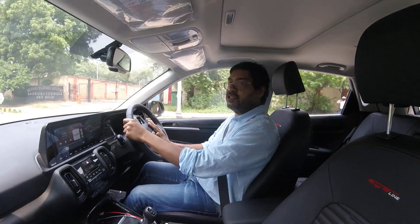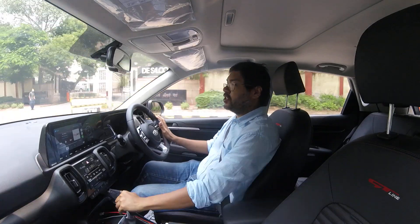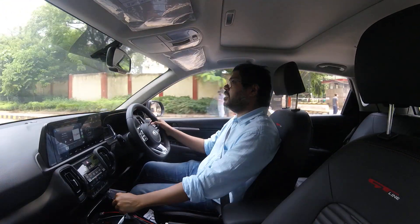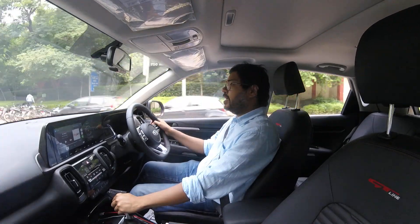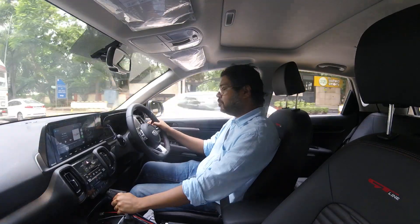Hi, I'm still driving the Kia Sonet, but this is not about the Kia Sonet — this is about the Intelligent Manual Transmission, the IMT that I'm driving today. This is the second car I have driven with an IMT. The first, of course, was the Hyundai Venue.